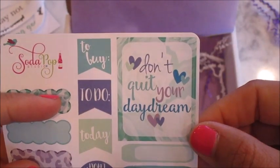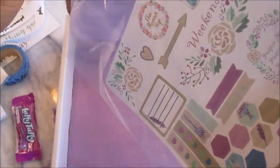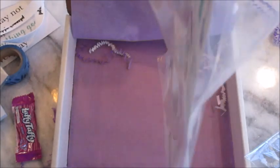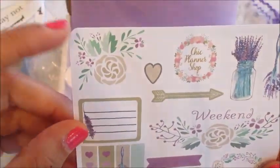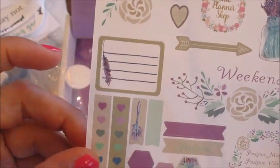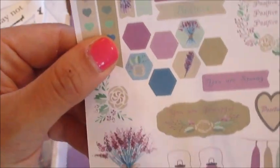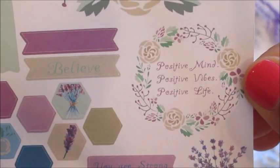These are adorable — 'to do today,' 'don't quit your daydream' — love love love! We have one more here from the Chic Planner Shop. I think I've heard of this shop before. She adds in a nice little card and one sheet of stickers — flowers. Oh, this is super cute! Some more little hearts and quote stickers — 'Positive mind, positive vibe, positive life.' I am so happy with this planner box!